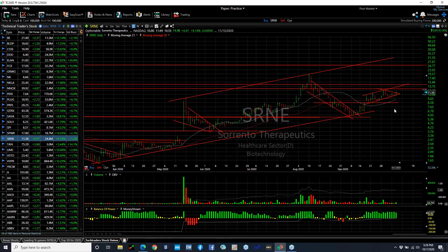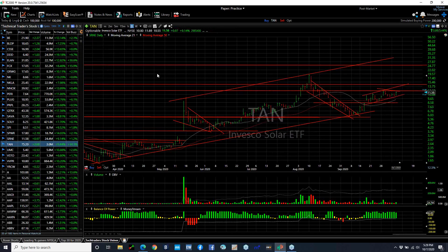Sorento moved almost $1 today or 9%, and it may have popped out of this little consolidation. What I'm looking for is that retest of the 12 range. We get to 12-12.20, then 14 is my next target, and then 16.